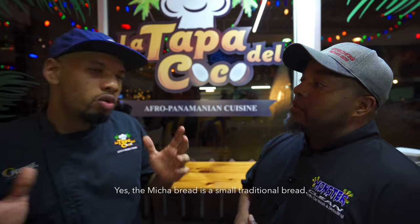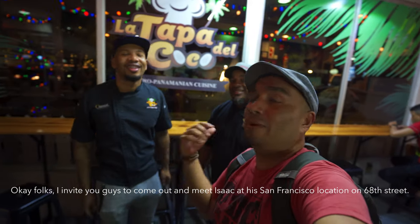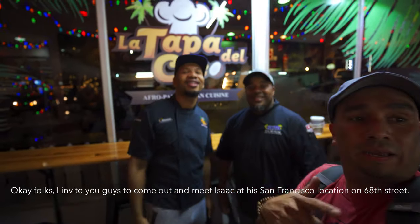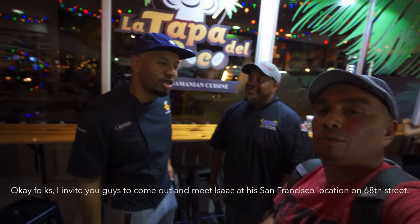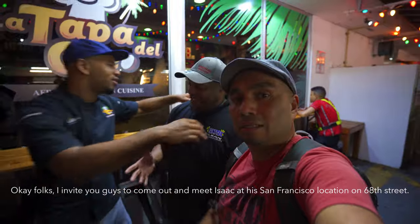He saw the pan micha on Instagram and it caught his attention — it's a small traditional Panamanian bread, now you know. We invite you to come meet Isaac here in person at his restaurant on Calle 68 in San Francisco. It's a pleasure — thank you so much for everything, excellent service.